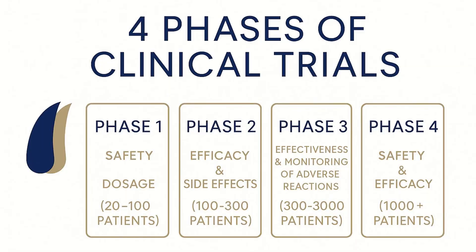Now let's pause for a moment to cover the four phases of clinical trials. These four phases need to happen before a treatment is available to the public. Each phase builds on the previous one and uses more participants to assess the safety and effectiveness of a treatment.